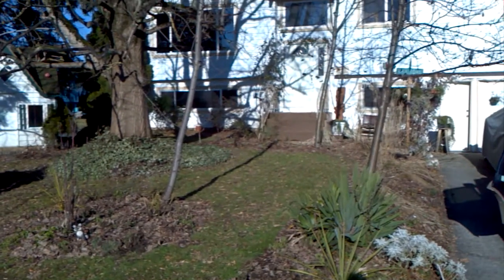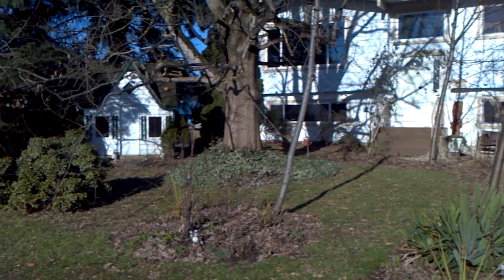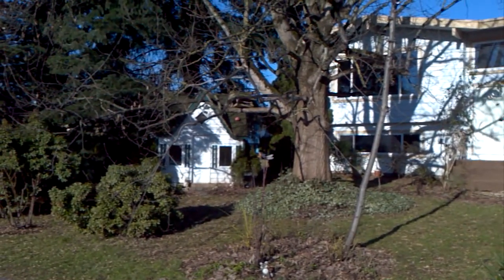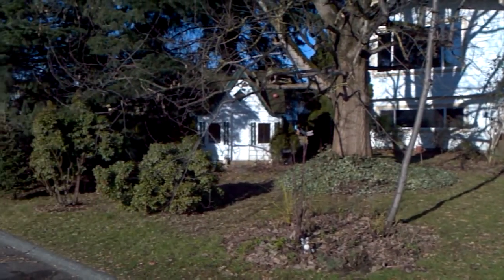That's it today from Chilliwack. Getting the dog ready to take him to Bridal Veil Falls — Kaylee has him at the park right now. Over and out.